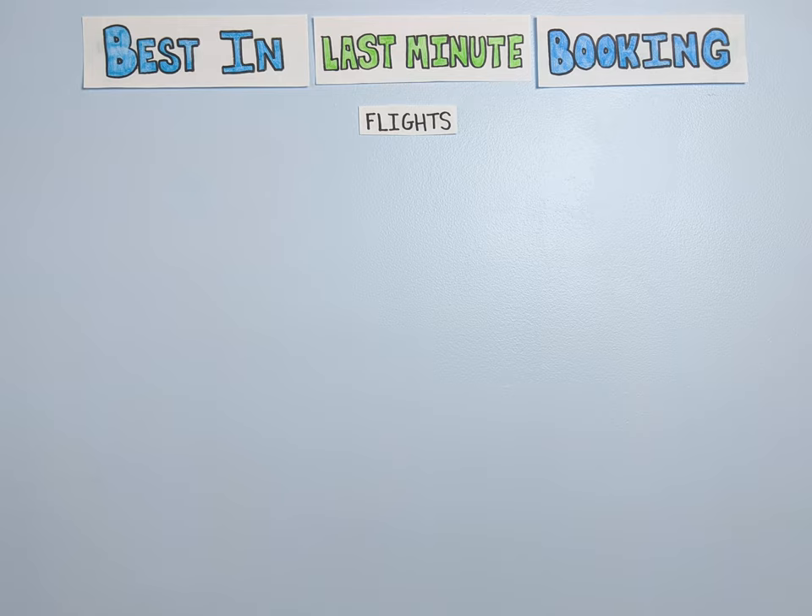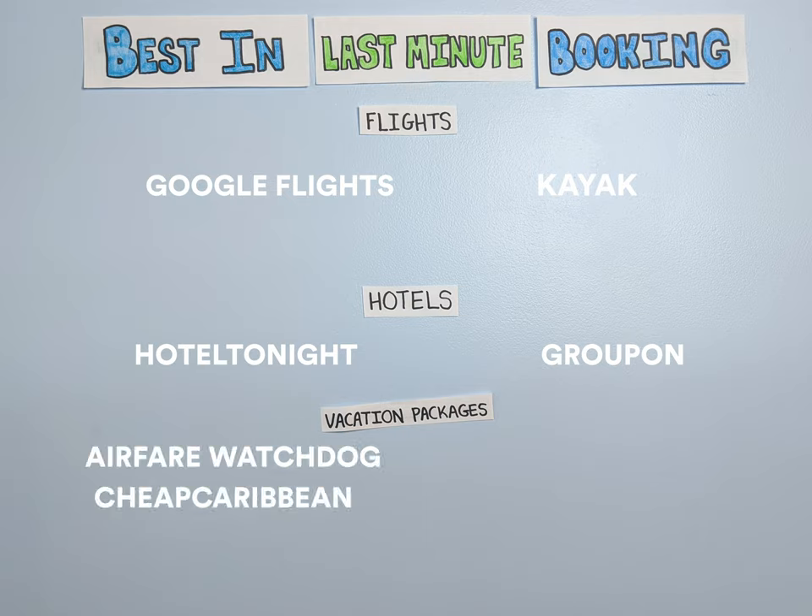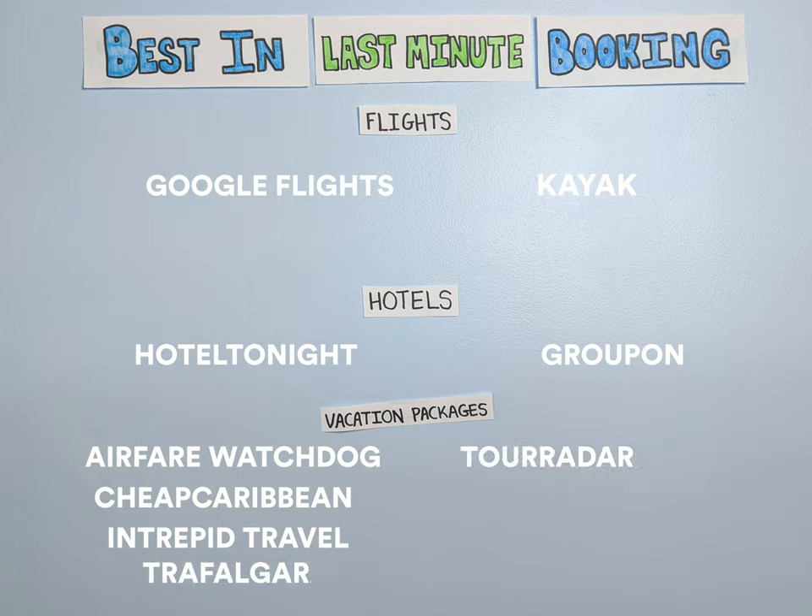For last-minute flights, try Google Flights and Kayak, while Hotel Tonight and Groupon offer some great last-minute deals on accommodations. For last-minute vacation packages, tours and cruises, Airfare Watchdog, CheapCaribbean.com, Intrepid Travel, Trafalgar, Tour Radar, Cruise Critic, and Cruises.com are all solid choices.